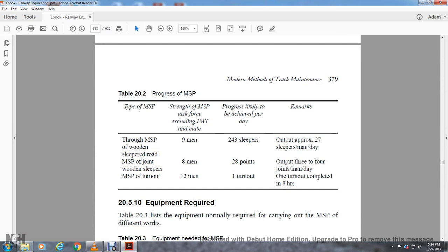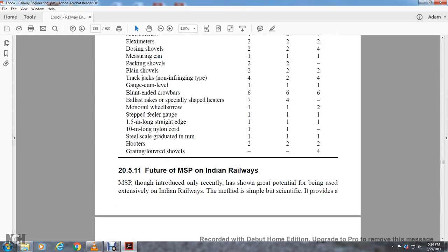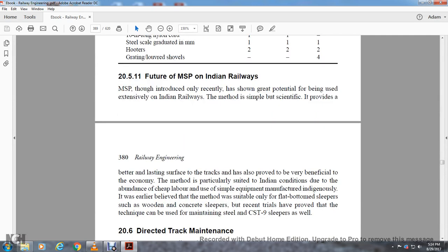Section 25.10 and 25.11: Equipment requirements are given in Table 23, showing the number required for carrying out measured shovel packing for different works. Measured shovel packing has only recently been introduced on Indian Railways, but it has greater potential, as it is said that Indian Railways is best placed to have scientifically better-lasting service of tracks, also providing economic benefits. The method is particularly suited to Indian conditions due to the abundance of cheap labor and the use of equipment manufactured indigenously. The method is suitable for flat-bottom sleepers — wooden, concrete — and recent trials have shown that the technique can also be used to maintain steel and CST-9 sleepers.